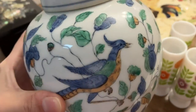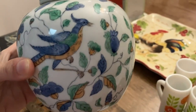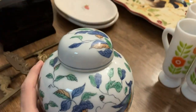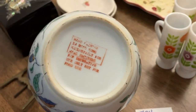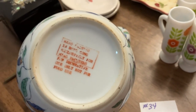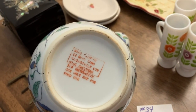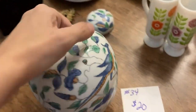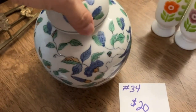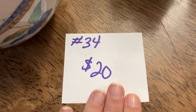The next item I have for you is this really pretty ginger jar — it's very different from what you normally see. The bottom shows it was actually made for a store called Moss Brothers, which was the first department store in Tampa Bay, back in the late 1800s to early 1900s. They closed I believe in the 60s or 70s. It's in impeccable condition inside and out. This one is number 34 and it's twenty dollars.